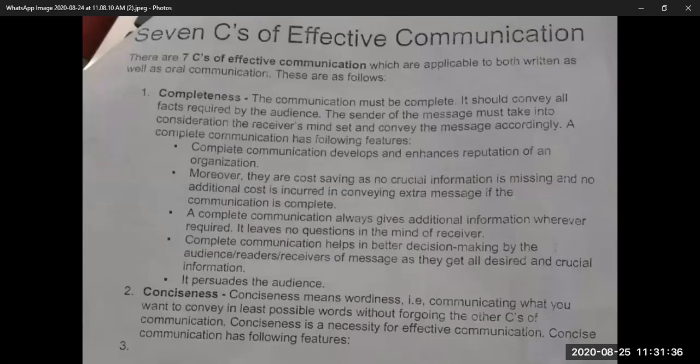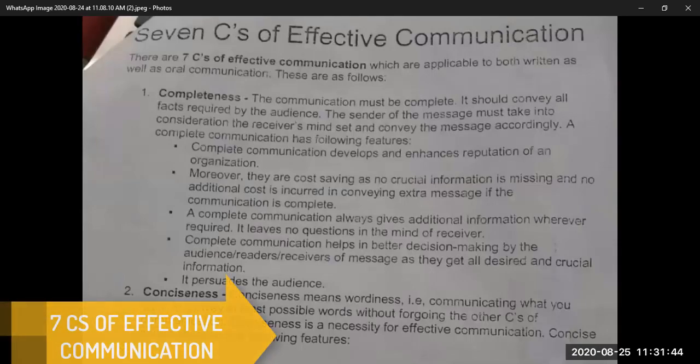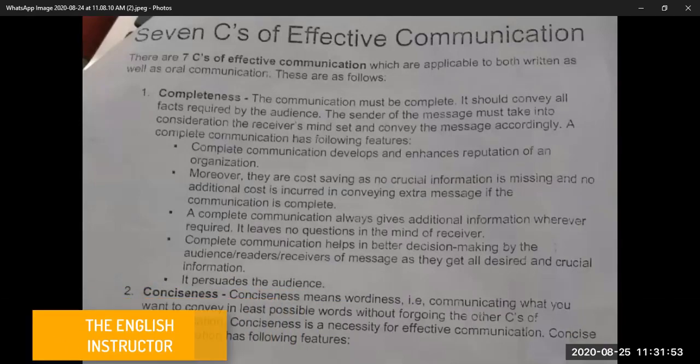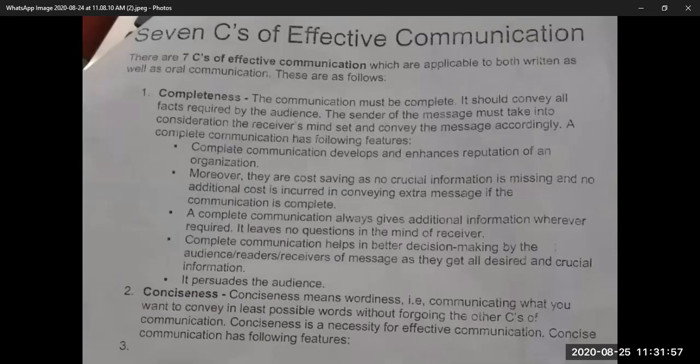The first C is Completeness. The communication must be complete — it should convey all facts required by the audience. The sender of the message must take into consideration the receiver's mindset and convey the message accordingly. When you are talking about something, you need to keep the requirement of the receiver in your mind. Once you know the requirement of your audience, give complete information according to that requirement. Your message must be complete — there mustn't be anything that is required by the audience but hasn't been discussed.